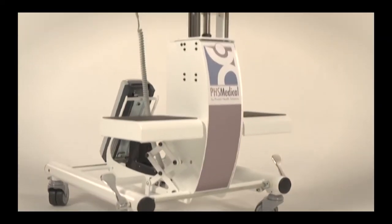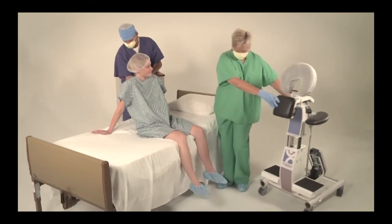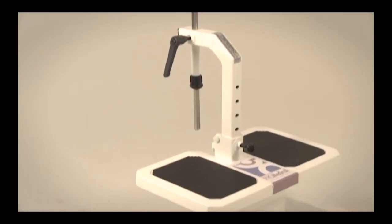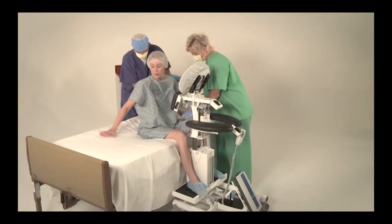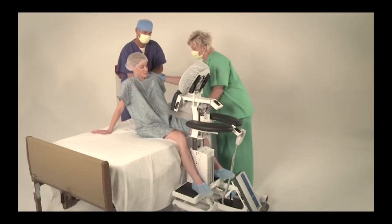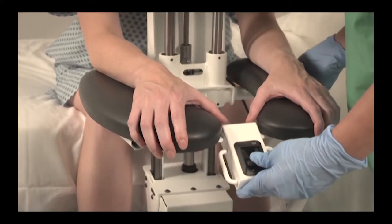EPDs are intuitive to use and easy to set up, clean, and move between rooms. They can be used with mini-C arms to further assist in placement. EPDs fit patients with a wide range of body sizes and weights and offer multiple, yet simple, adjustments to accommodate various patient and table heights.